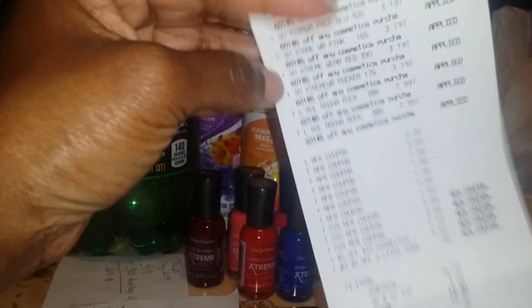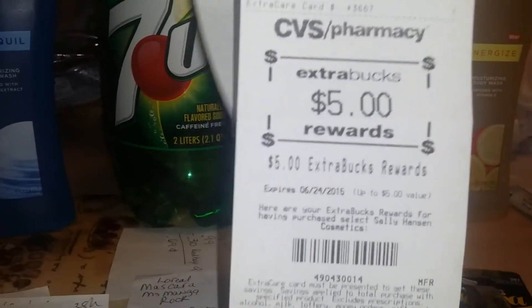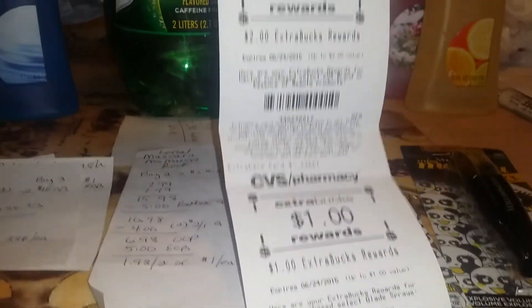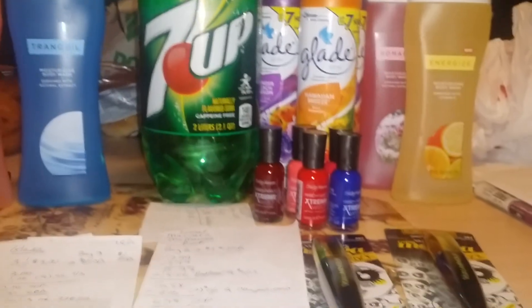I'll show you my receipt for this purchase. After all my coupons, I ended up paying $16.10 before tax, and with tax it was $19.30. But then I got back $5, $10, $11, $12, $13 in ECB. So considering that, before tax it was like I paid $3 out of pocket for this whole order.